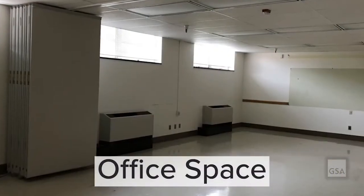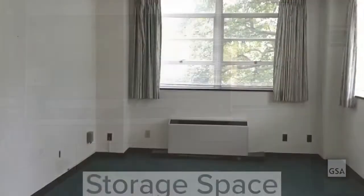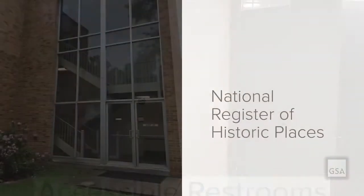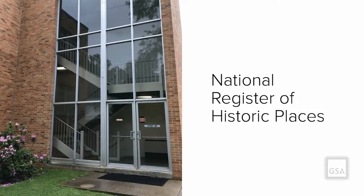The main building features three floors of office, laboratory, and storage space, and has accessible restrooms. The property is eligible for listing on the National Register of Historic Places.